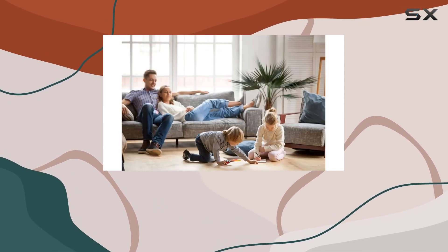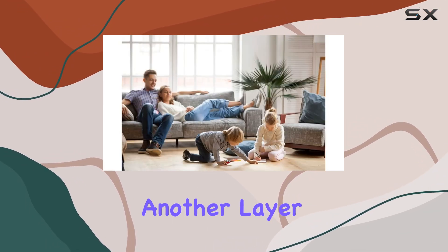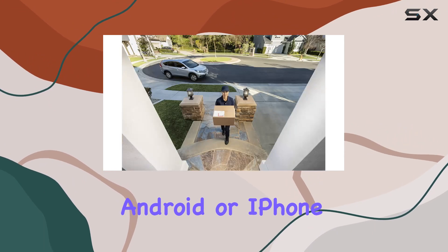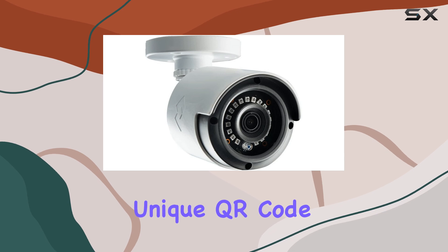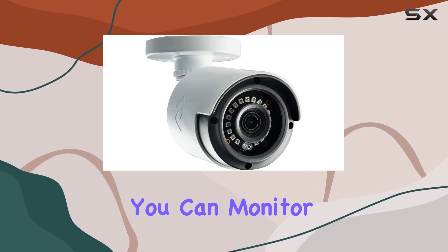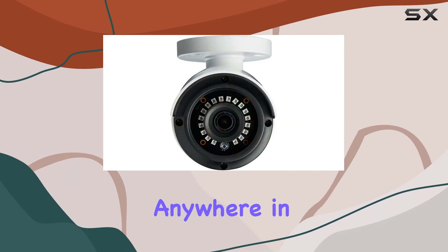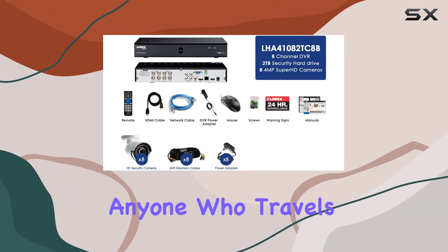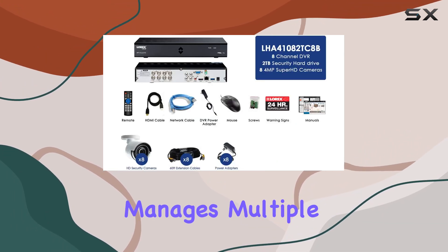This is particularly useful for businesses or larger homes where multiple areas need to be monitored simultaneously. The system's compatibility with the Lorex Cirrus app adds another layer of convenience. By simply installing the app on your Android or iPhone and scanning your system's unique QR code, you can monitor your home or business from anywhere in the world. This remote access capability is crucial for anyone who travels frequently or manages multiple properties.